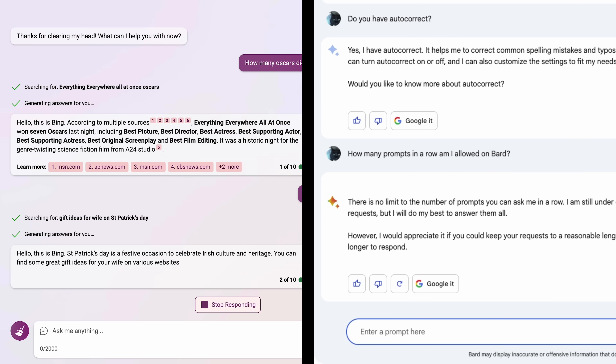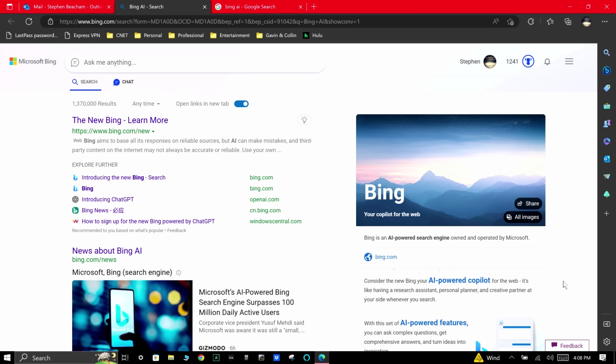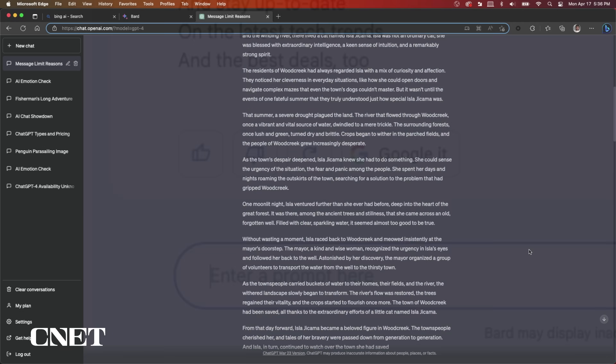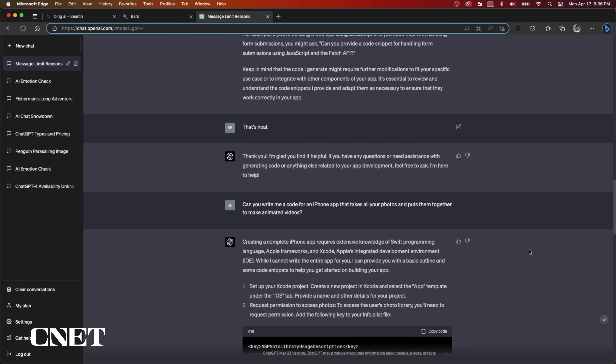For this video, I'm going to focus on the two free-to-use AI chatbots, which are already embedded into two major web browsers — Bing Chat versus Bard AI — and use ChatGPT as a reference point to compare the two.